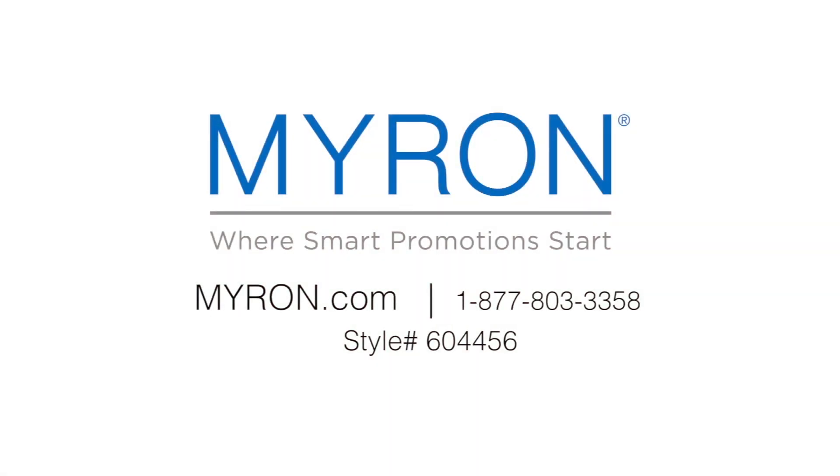For more information, go to myron.com. Use style number 604456.